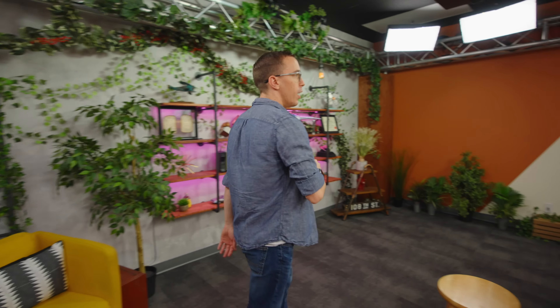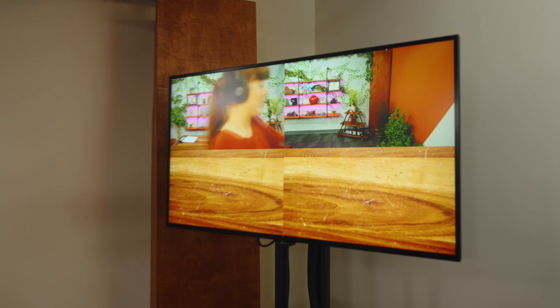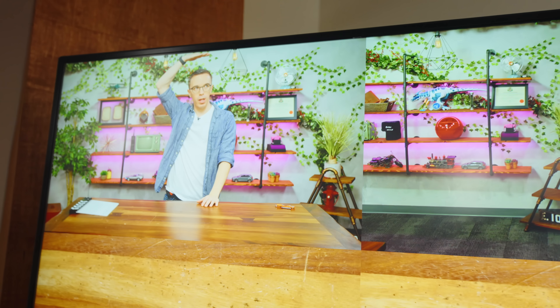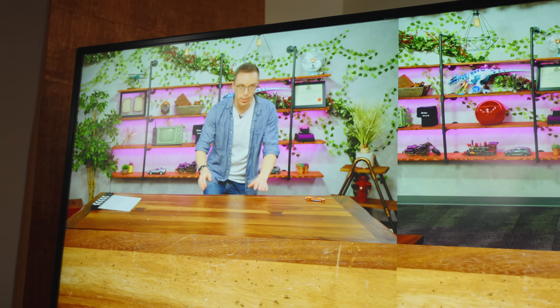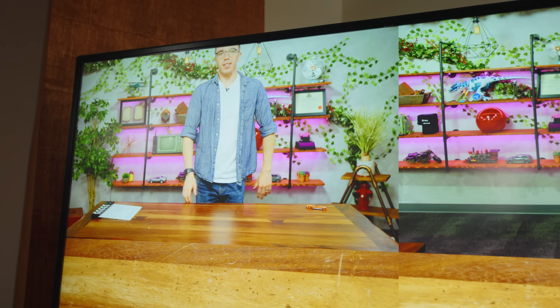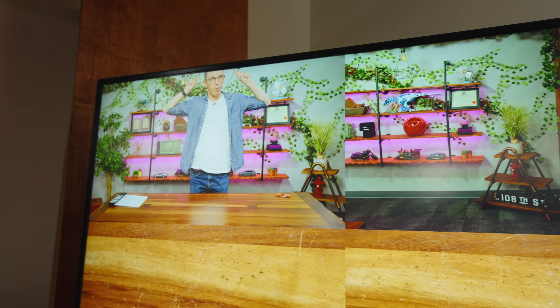But I'll tell you a little secret — this studio is actually only set up for me. So if you look at A cam right now, you can see the headroom is made for me. If I was a little bit taller, like say Marques' height, then you'd have to pan up the camera. But we literally cannot move the camera one inch up, otherwise you see all of this behind-the-scenes stuff.